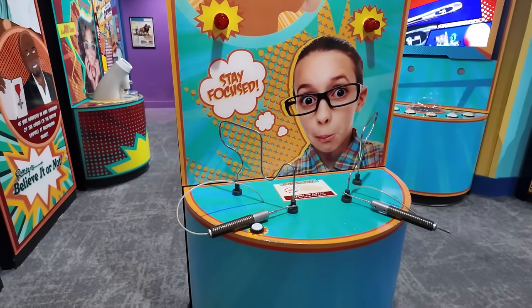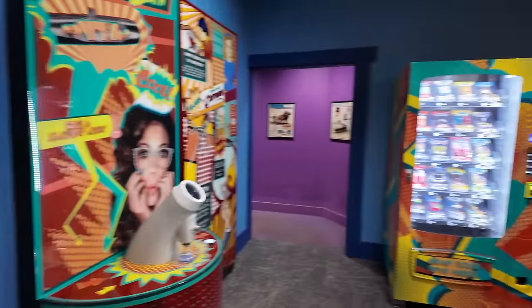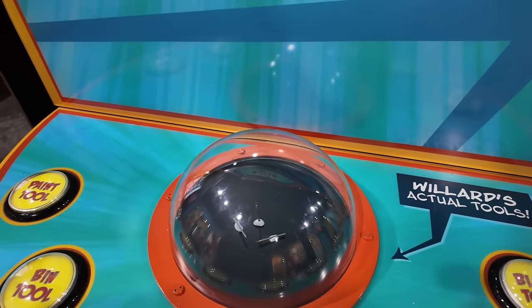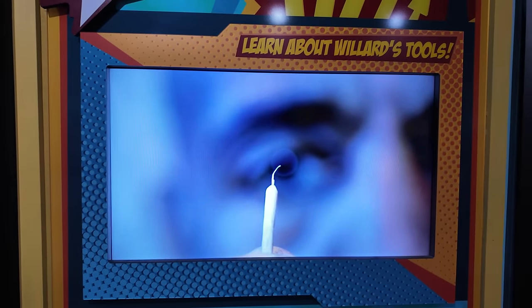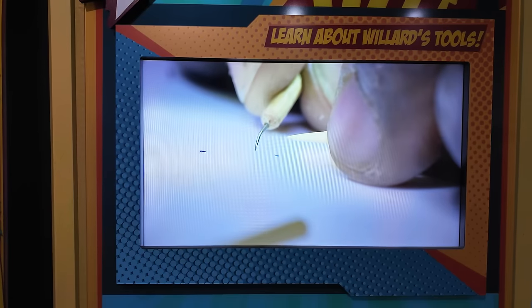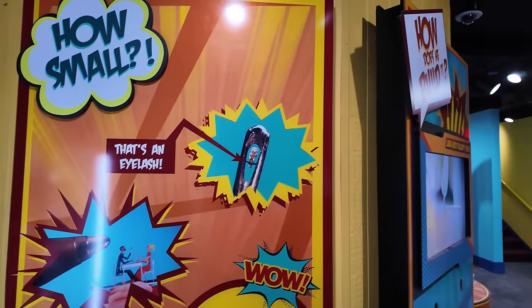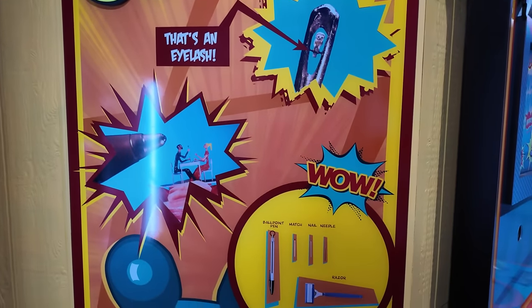There are some more of these wire games over here where you try to get it from end to end without making it beep. This whole room is dedicated to Willard. It shows some of the tools that he uses. It's actually found from the end of the pen. You have it at a certain angle so you can lift something. That is just way too much work — I give him a lot of credit. I would not have the patience. An owl on an eyelash in the eye of a needle. And we've got a couple dining at a table. Pretty impressive.